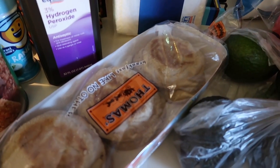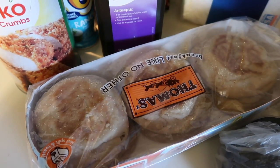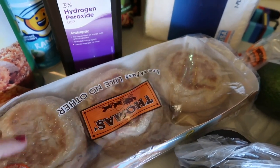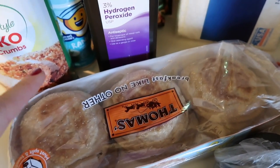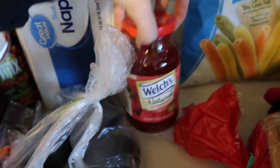I got light multi-grain English muffins and I plan to put peanut butter, honey, and bananas on them. Someone I follow on Instagram — kmonti_fit — gives me a lot of motivation and this is something she showed in an Instagram post or story. It looks so good. I also got avocados for avocado toast and strawberry spread.